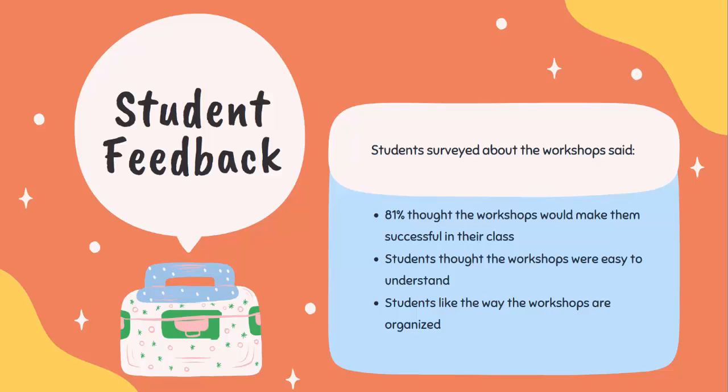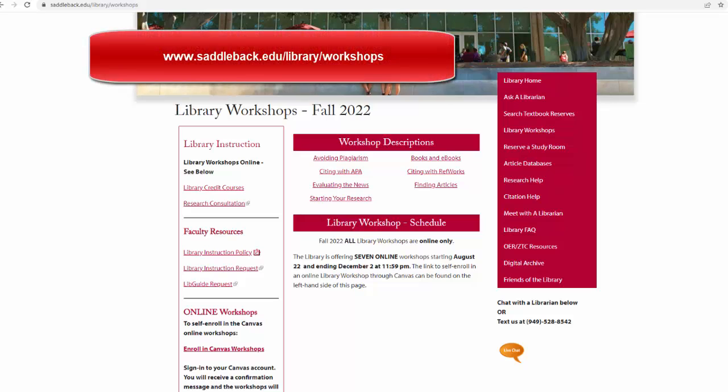Student feedback. Student survey results were really positive and informative for how students viewed our workshops. More than 81 percent of students surveyed thought taking a workshop would help them be successful in their class. Those surveys also showed that students find the workshops easy to understand and like the current organization and format of our online workshops. The Saddleback Library workshops are offered every semester, and online workshop descriptions and enrollment are available at saddleback.edu/library/workshops.